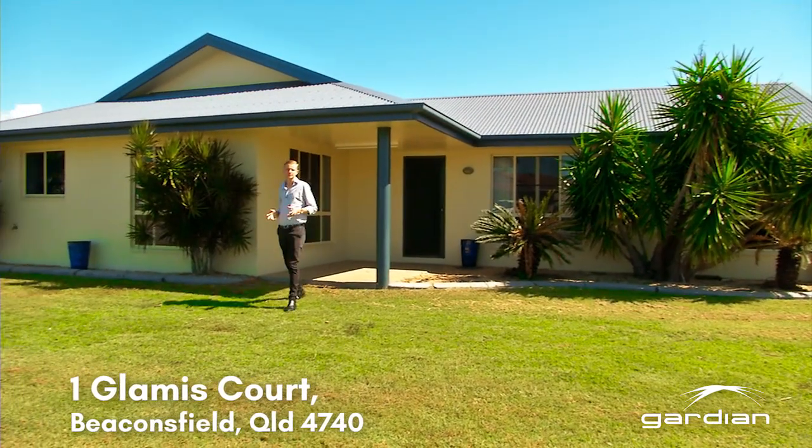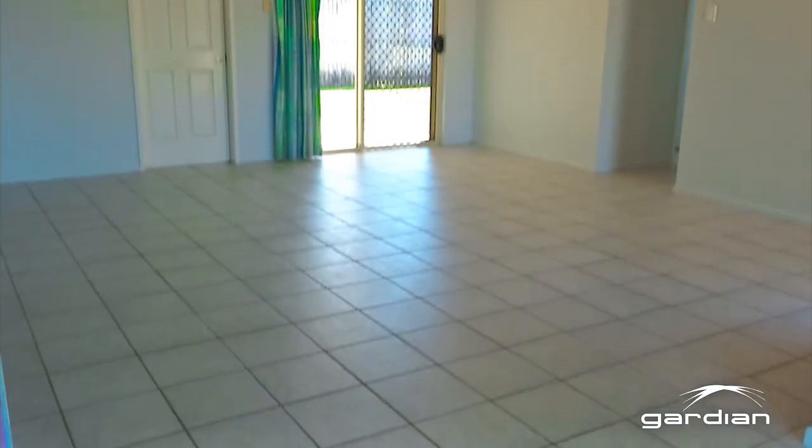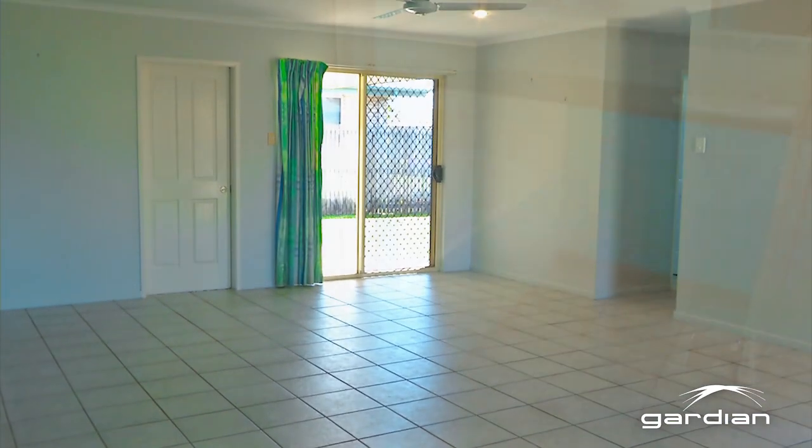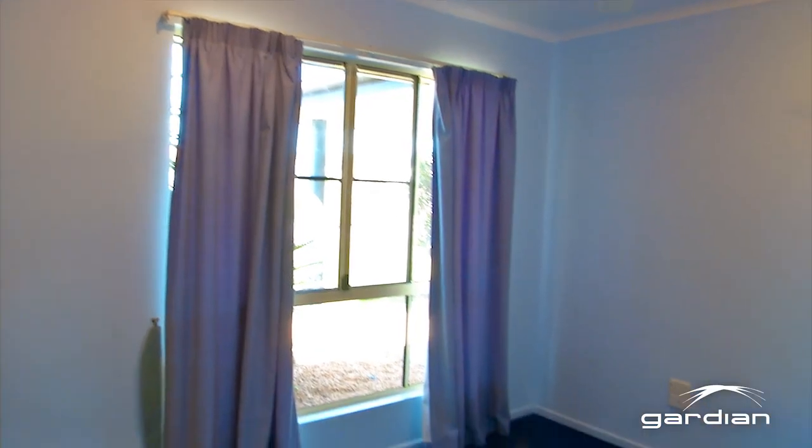Hi, I'm Ryan Patton from Guardian Real Estate, and we're happy to bring to you One Glamorous Court here in Beaconsfield. Let's check it out. This low-set home on a corner allotment is conveniently located in a quiet street close to all necessary amenities of our great community.